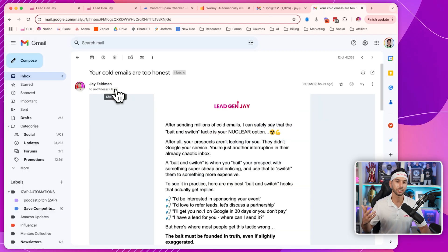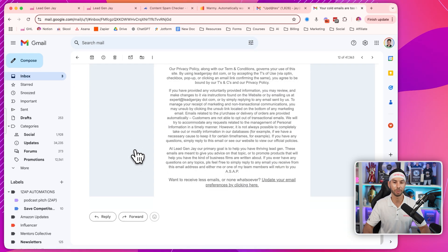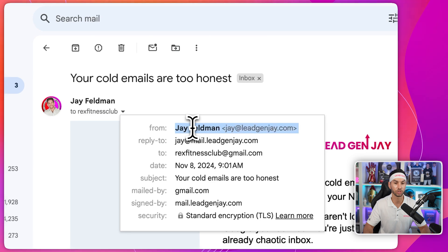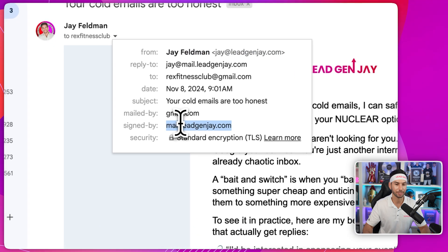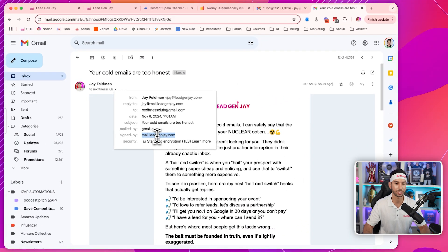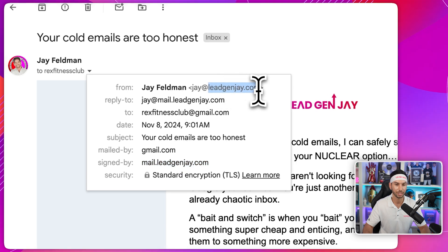Here's how it shows up. Here's an email campaign that we actually sent out today. Here's my big long gray block of text. When I come in to see who this email is from, I see jay@leadgenj.com, but then it's actually signed by the subdomain mail.leadgenj.com. Nobody clicks to see this and nobody cares. And as long as the subdomain matches the root domain, you won't have any problems with deliverability.